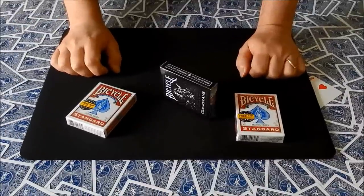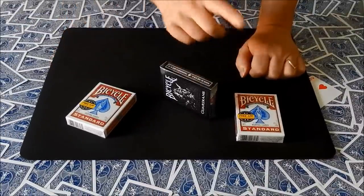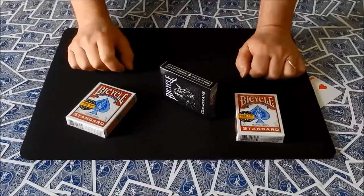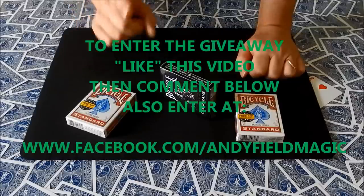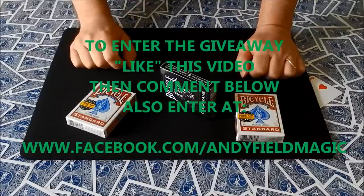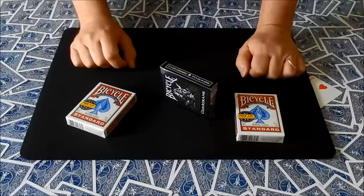Before I vanish, here's the giveaway to try and win one of these decks. Simply like this video and leave a comment below telling your fellow YouTube subscribers what you would do if one of your tricks went wrong. Three random winners will be chosen by the beautiful Mrs. Field and revealed in a future upload. You can also enter via my Facebook page too, should you wish. Well done everybody and be lucky.